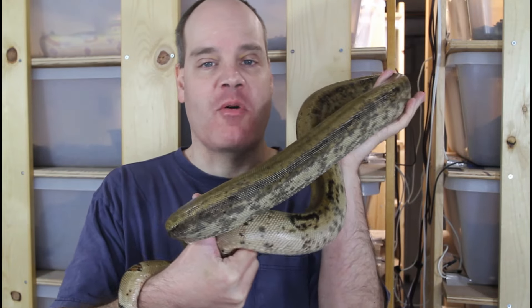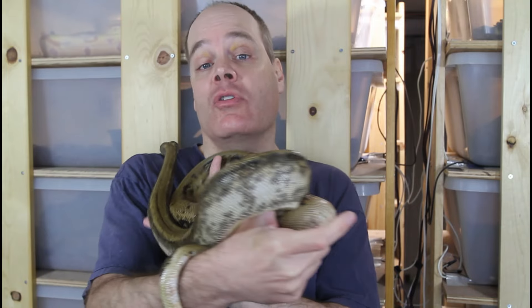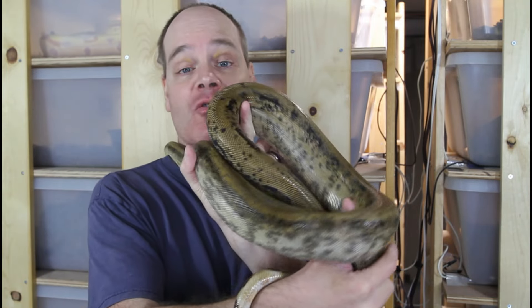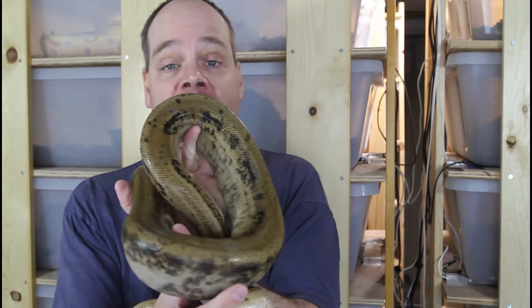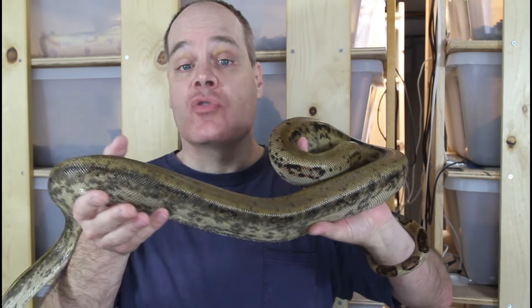Hey guys, Brian from Brian Boas here. I had my first litter of the season - an early surprise litter of Pearl Island or Soboge Boas a few weeks ago. Today I'm going to give you guys an update on how the litter is doing and show you some close-ups of the babies, so be sure to stay tuned.